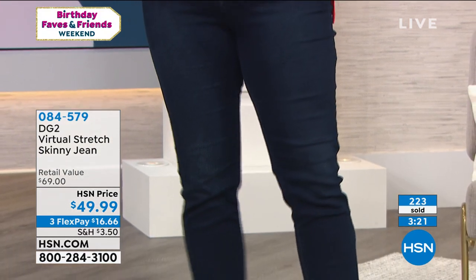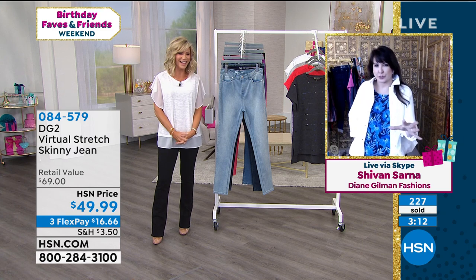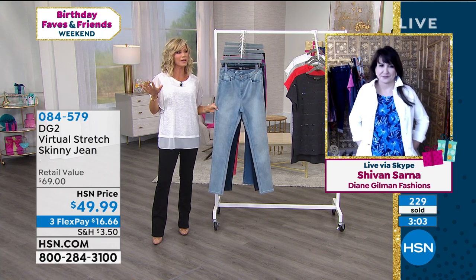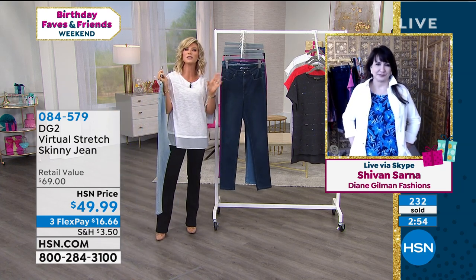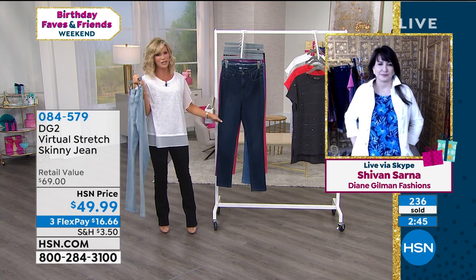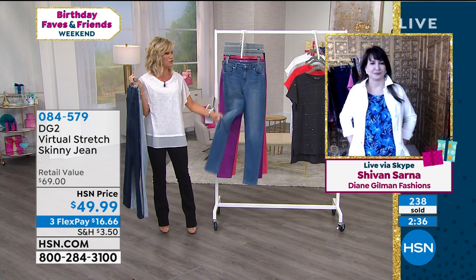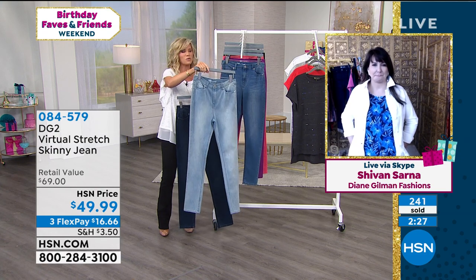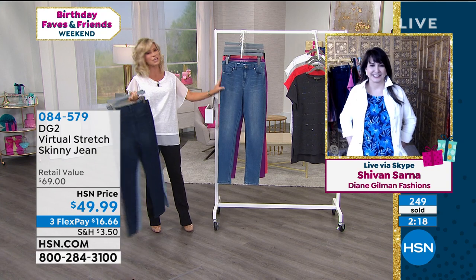When do you choose to wear chambray versus indigo versus black? Good question — they all have a different mood. I go to chambray for a more casual boho look if I'm going to wear softer pastel colors, or if I want to be really urban, I'll wear it with a black tee. When I go to the dark indigo, that's more of a dressier denim — I wear blazers and a lot of red and burgundy colors with that. My mid-tone, I like to wear whites and grays. There's a reason to have every single one of them.